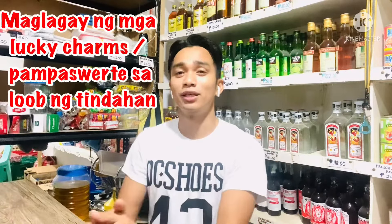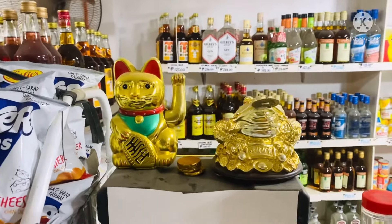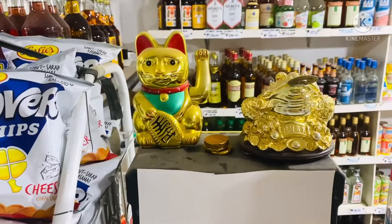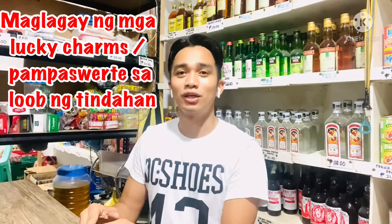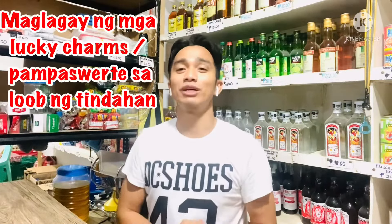Ang panglima naman nating pamahiin na sinusunod ko dito sa tindahan is maglagay ng mga lucky charms. Sa mga Chinese punsoy, maglagay na lang ng mga lucky charms dito sa tindahan. Makikita nyo — yan yung mga lucky charms namin. Meron kaming pusa na nagtatawag ng mga customers, meron din kaming frog na may kinakaing bariya, at saka meron kaming mga gold coins. Pampaswerte na yan sabi ng punsoy. Yung mga lucky charms na yan, Chinese naman na pamahiin yan, dahil makikita natin yung mga Chinese talagang nagbibisnes — number one talaga yung mga Chinese. Kaya tingnan mo yung SM. Talagang susundin natin yung mga pamahiin nila dahil maraming Chinese na mayaman.